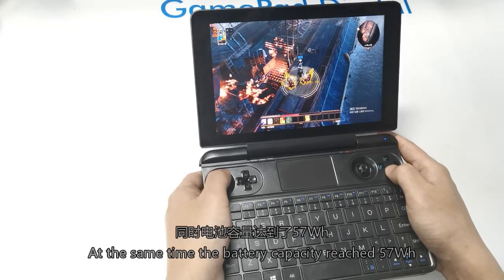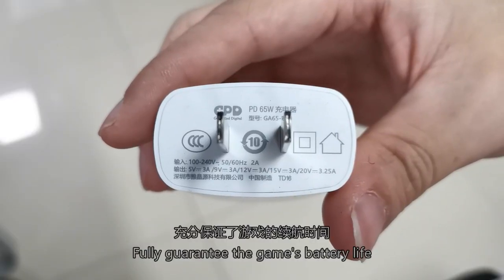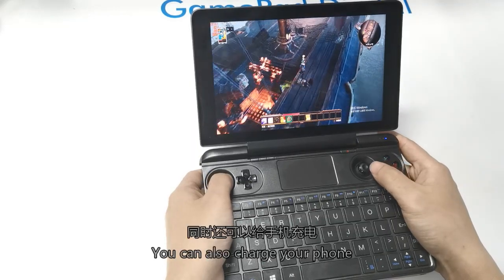The battery capacity fully guarantees game battery life. The charger supports 65W super fast charging and can also be used to charge your phone.